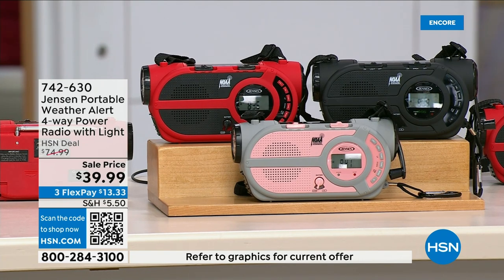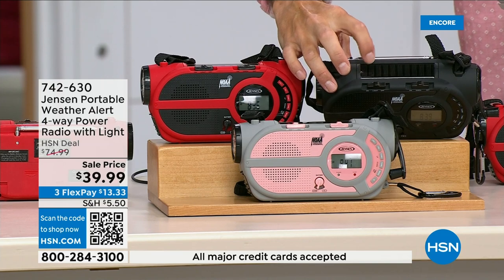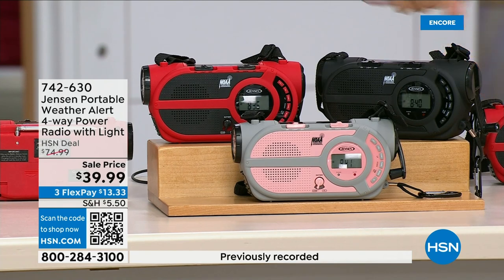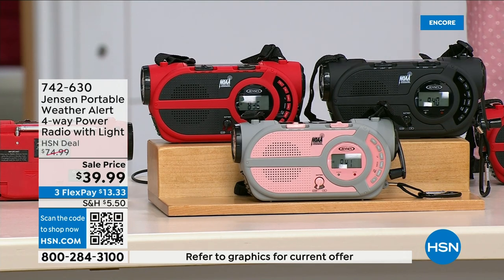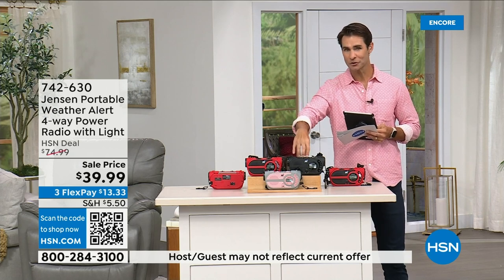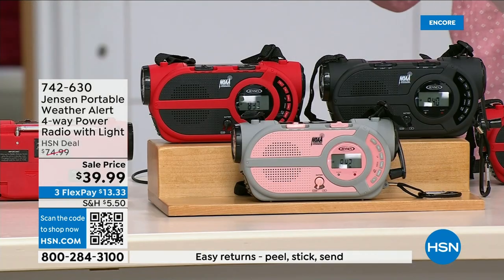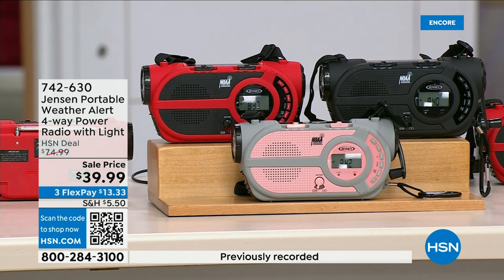You can put three double-A batteries in it. Even better, there's a solar panel on top — and even better than that, there's a crank on the side to power up the internal battery. You're essentially off the grid. It's from Jensen — a brand we all know, a brand we grew up with. This is the ultimate in preparedness — you have to have it before you need it. It's thirty-nine ninety-nine, available in red, black, and gray and blush.